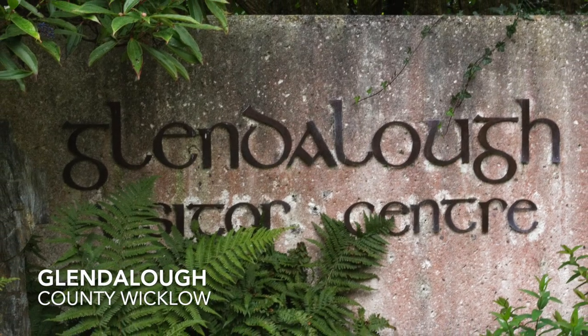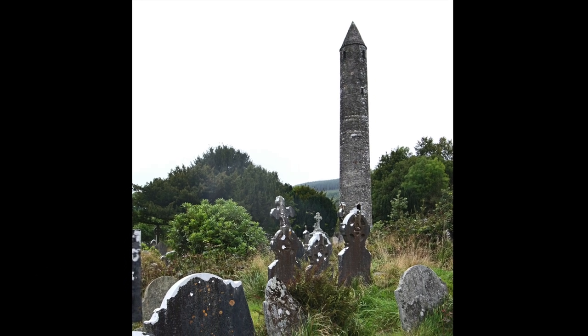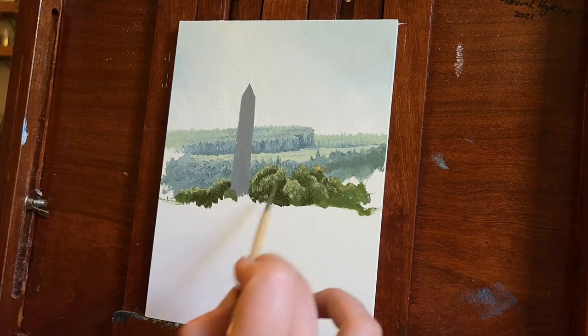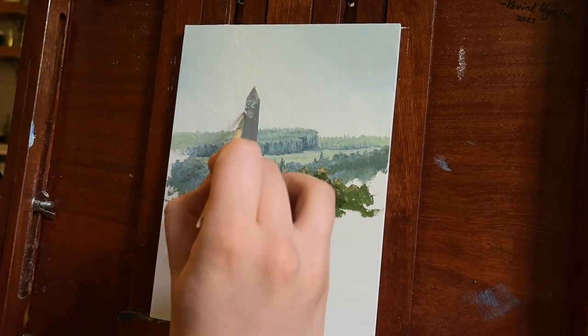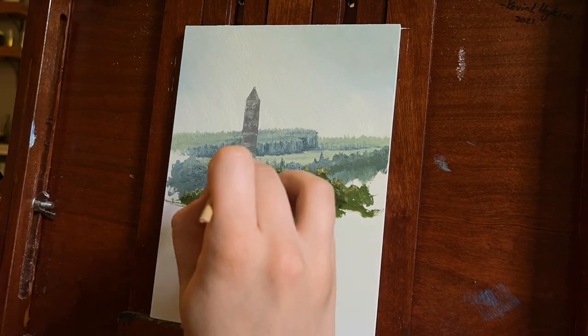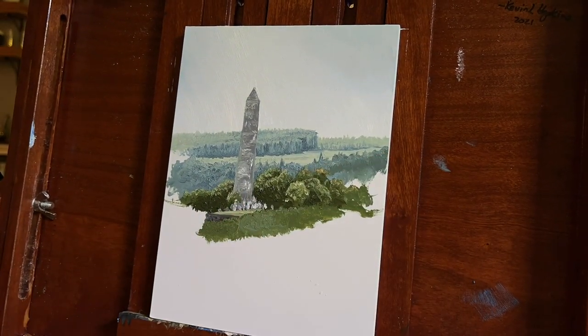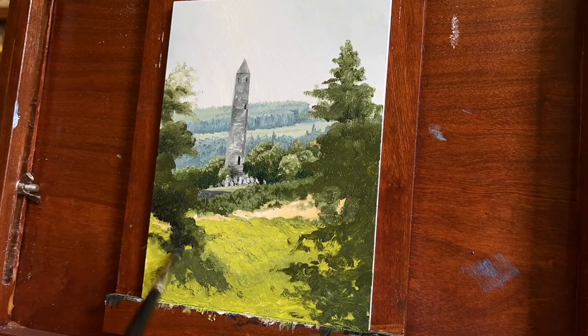Deeper into the valley, we came across the incredible and ancient monastic community of Glendalough. Among the indecipherable gravestones stands the Round Tower. Sitting prominently in the landscape, it is thought that the Round Towers were erected as either bell towers to mark religious services, or as refuge for the monks during Viking raids between the 9th and 12th centuries.